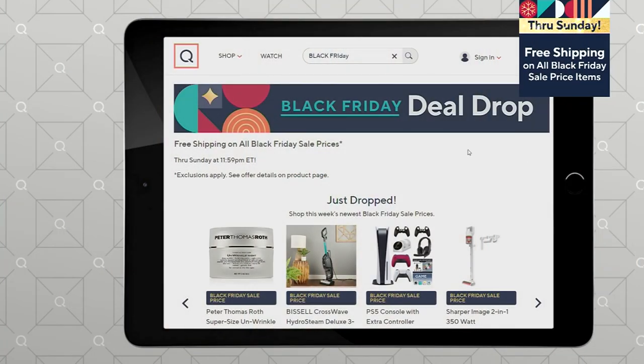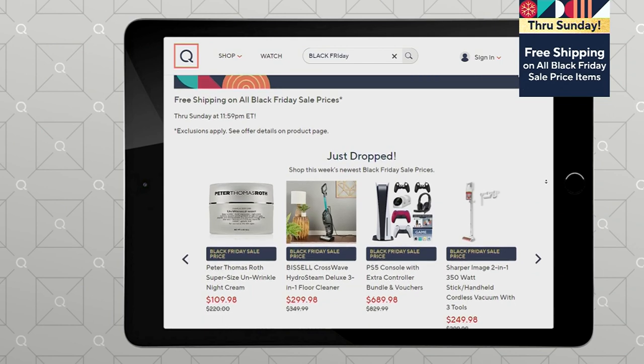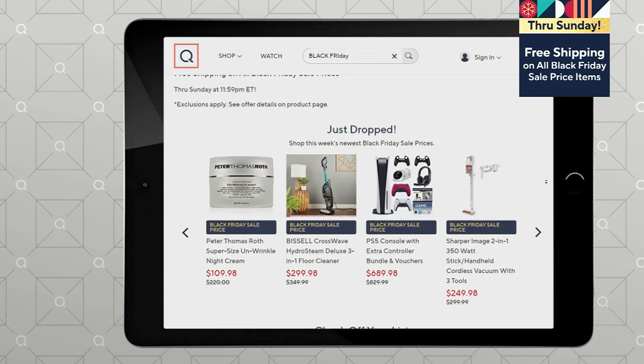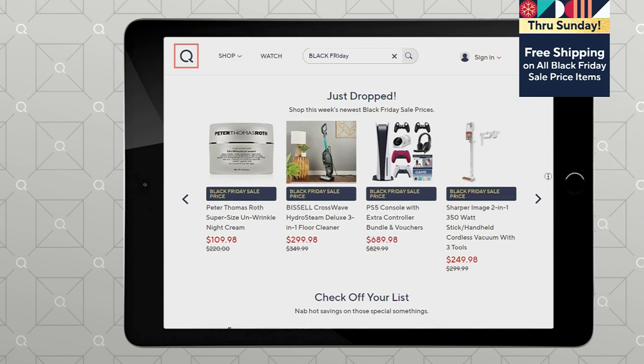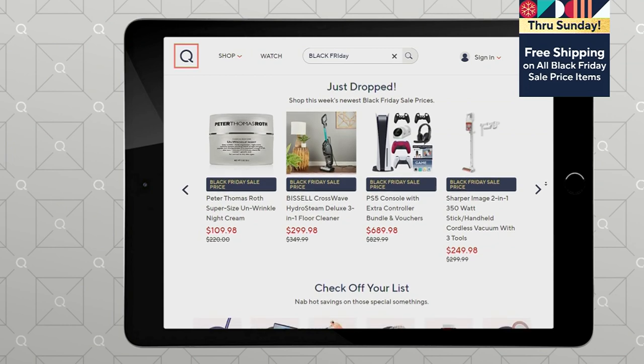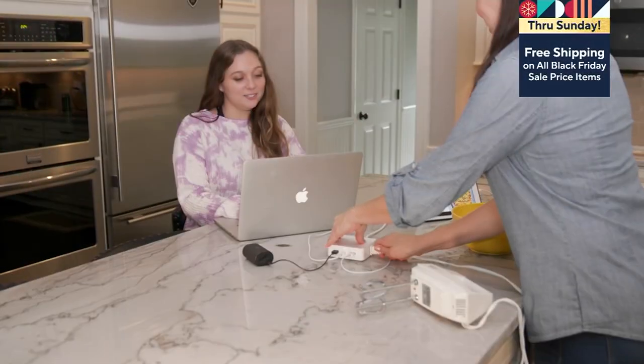We are doing all of our Black Friday sale prices right now at QVC — just search Black Friday. You'll see our deal drop and we have all of these different items available, including Peter Thomas Roth, something from Bissell, a PS5 console gaming system, and great items from Sharper Image and more. Go to QVC.com and check those out. Coming up we've got a today-only price from Limitless.